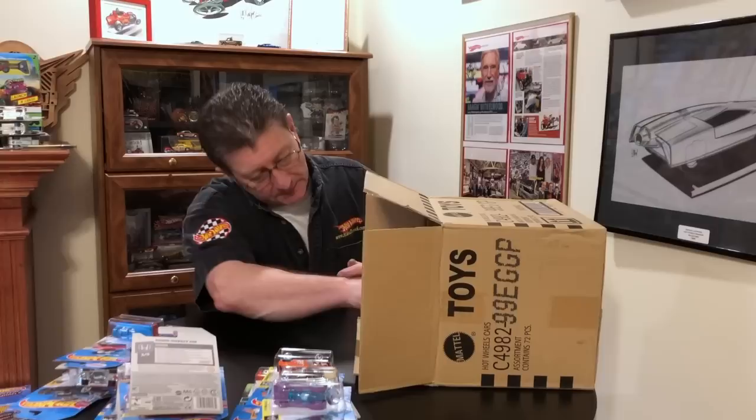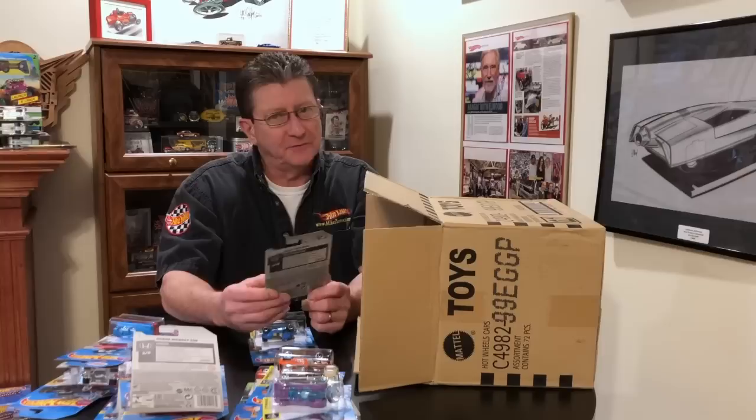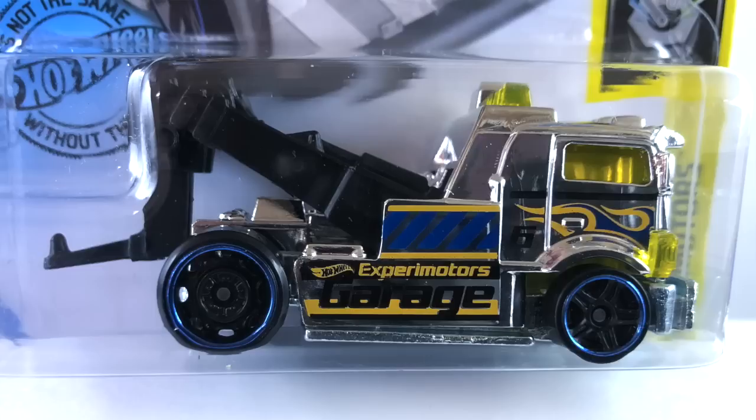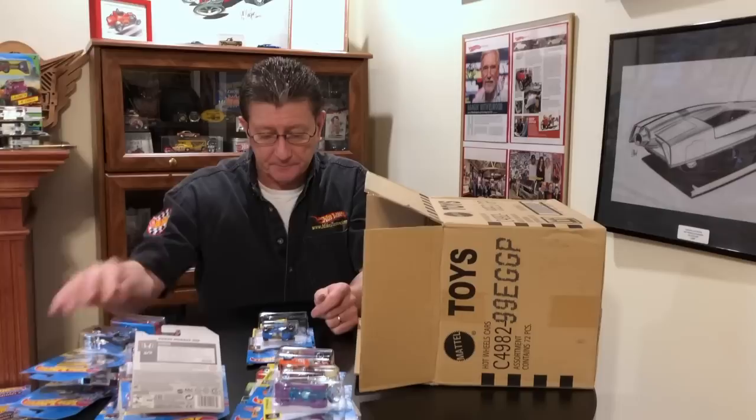Oh yeah baby, the Heavy Hitcher — and that is in chrome. Beautiful! You guys know I love trucks. This truck is all done up in chrome with black plastic booms on the back, yellow transparent windows. Tampos are dark blue, yellow, and black. Wheels are blacked out steelies on the back and blacked out PR5s on the front, both with a light blue chrome ring, and a blue tint metal base.